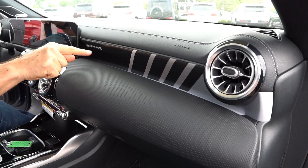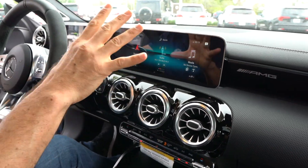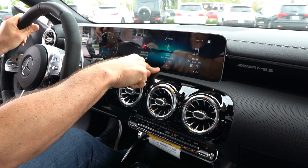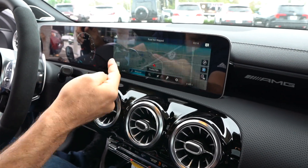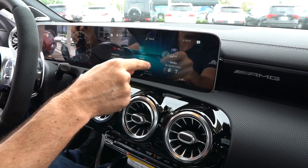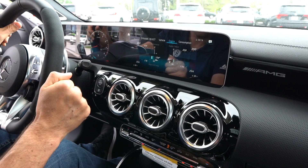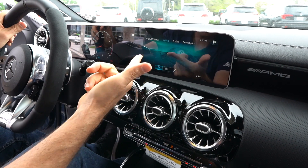AMG badging, the stitch work, the dash is nice. If you put these two screens together, you're looking at over 22 inches of screen space. This is the 10.25-inch touch screen — there's your home button. You have navigation, Apple CarPlay, and Android Auto. Let me show off the navigation: there we are in Pinellas Park. You keep swiping — you have comfort, and here's my favorite part: performance. You can go into engine settings, show different gauges, adjust things going on with the vehicle. You have a G-force meter. This is what you get with an AMG product.